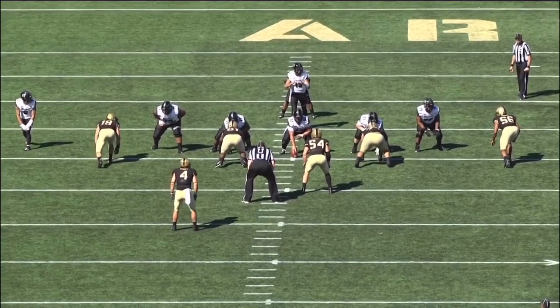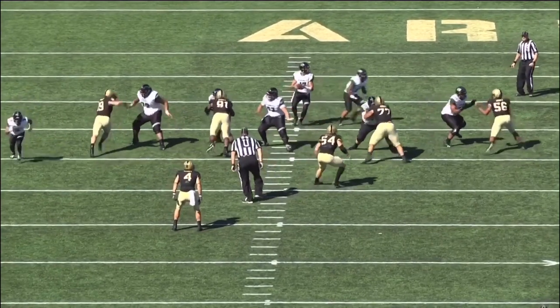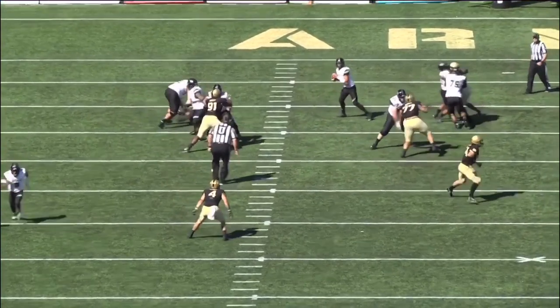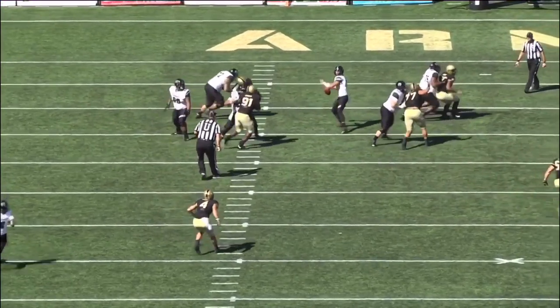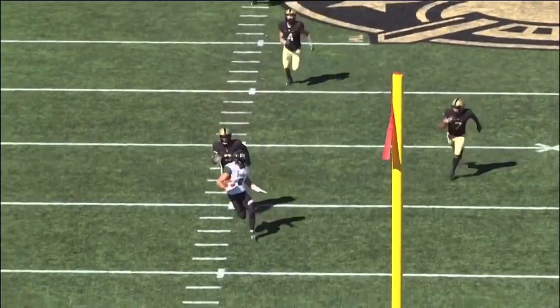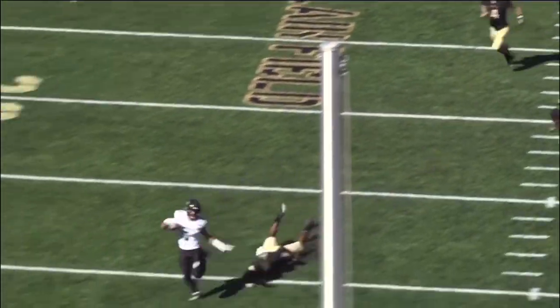He steps to his left too far in the pocket, but as soon as he works back towards the middle of the field, steps up, resets his feet, and a nice pure follow-through from McDonald puts it on a dot more than 40 yards down the field to get Hawaii back in the football game.